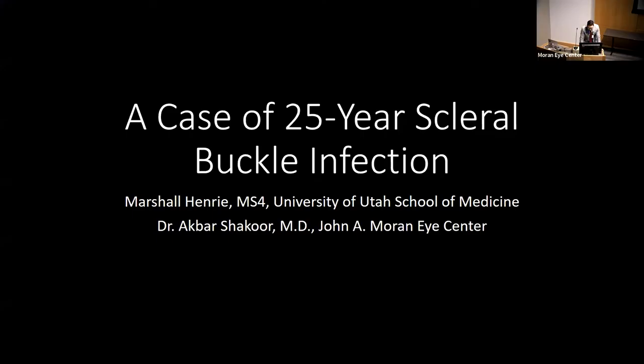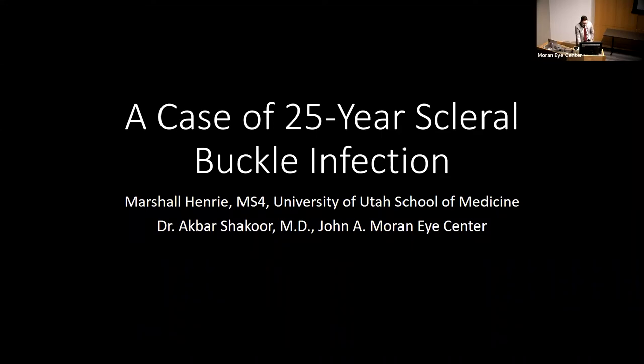Good morning, everyone — please continue to enjoy your burritos as we get started. This is a case of a 25-year scleral buckle infection that Dr. Shakur and I worked on together. I want to highlight this rotation — it's been world-class. I'm very grateful to the residents, faculty, and fellows for welcoming me. Special thanks to Dr. Fuller for preparing me for interviews, Dr. Shakur for helping with this case, and Gino for front-row tickets to a hip-hop dance battle.